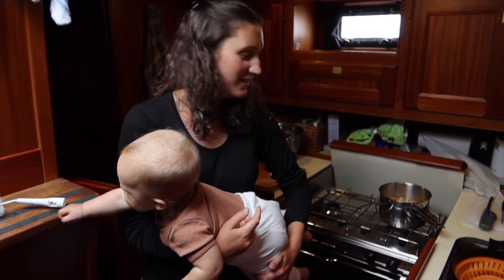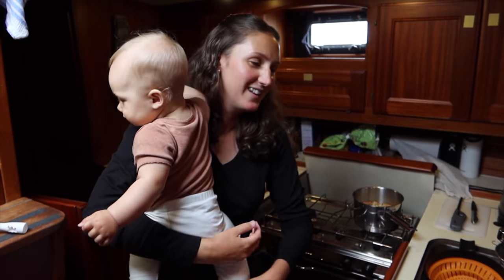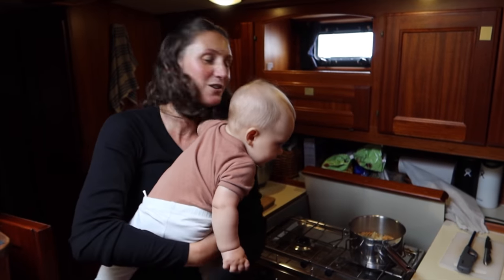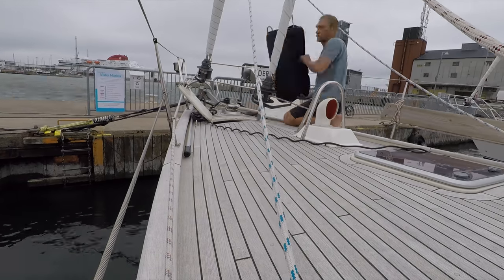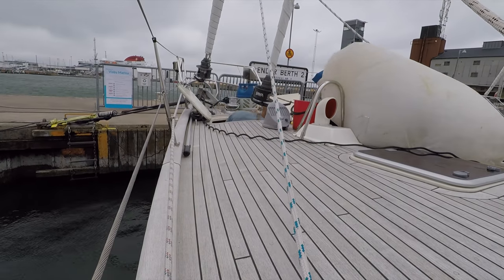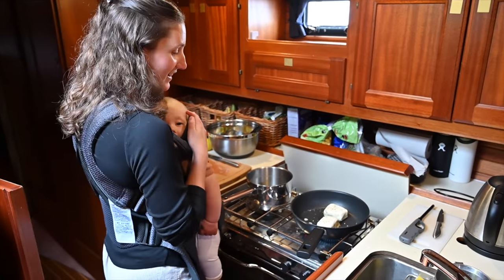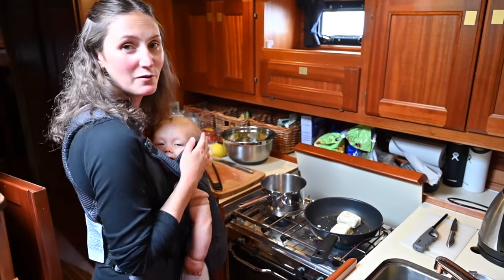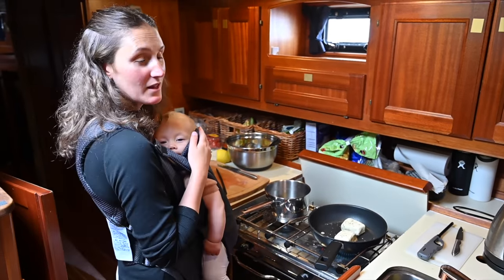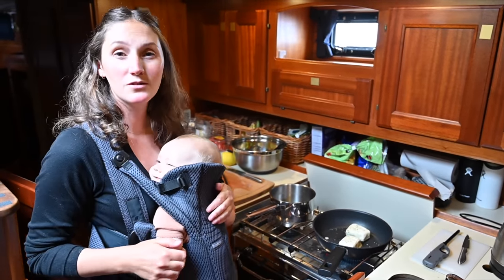We ran out of propane, but we had another bottle and switched the hose over — a short break in cooking. With propane restored, I fried halloumi in a little olive oil. We have two 6-kilo bottles on board, and the one that just ran out had lasted around six to seven weeks.